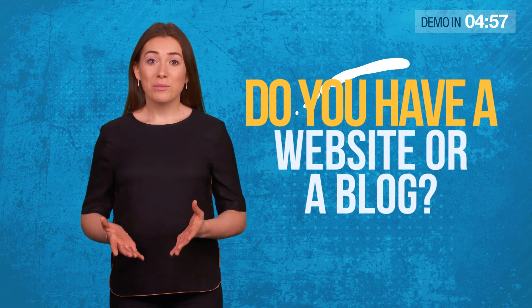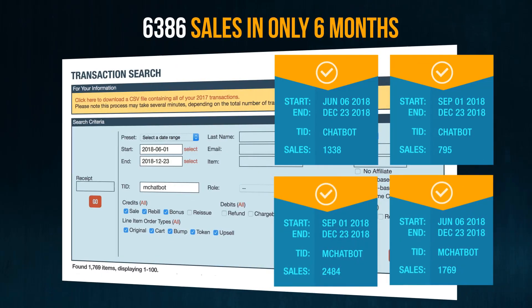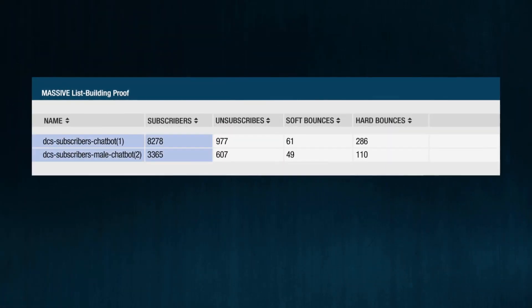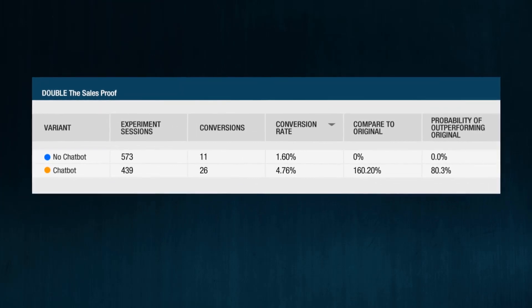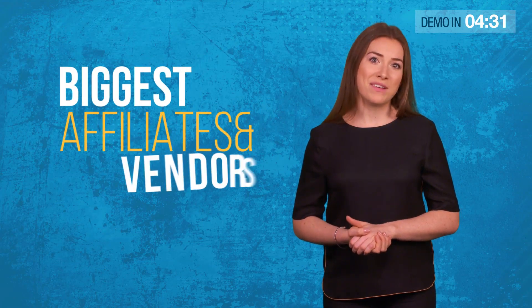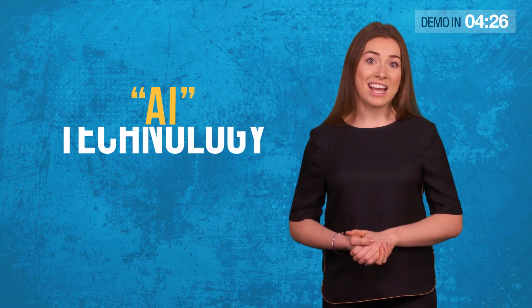Do you have a website or a blog? Want to know how a single line of code automatically added 6,386 sales to our Clickbank accounts in only 6 months? And how this new website code automatically built us a massive email list of 11,643 subscribers in just 7 days, exploded our conversion rate by 198% in only 6 hours — and it's not just us. Some of the biggest affiliates and vendors on JVZoo and Clickbank already use this revolutionary AI technology.